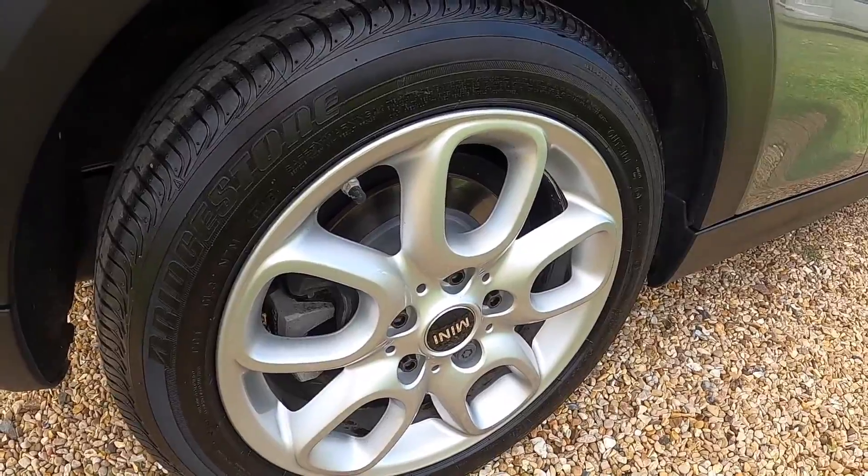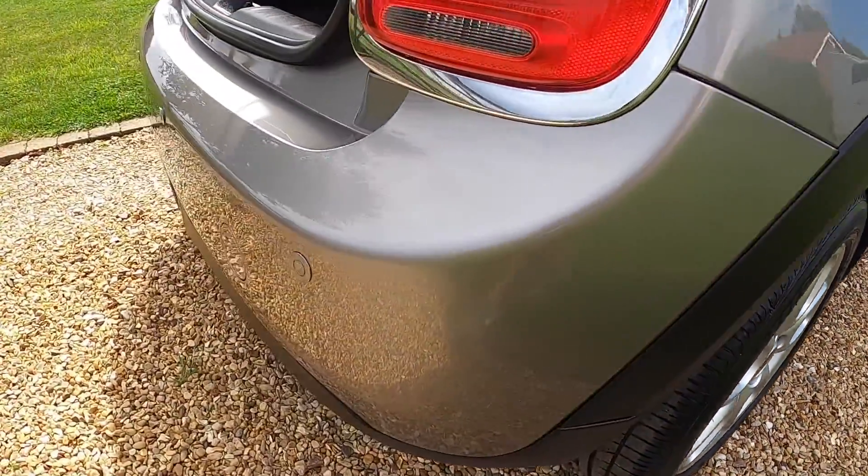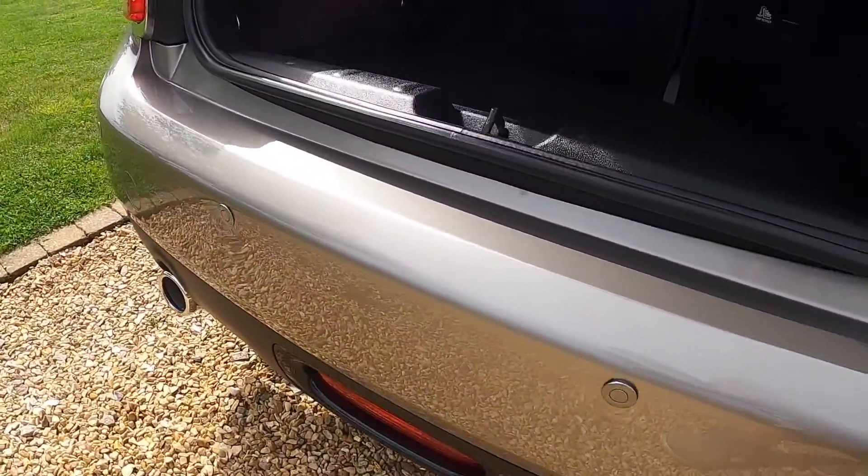The alloy wheels are all in great condition with no scuffs or scrapes. The same goes for the rear bumper. It does have some rear parking sensors fitted.